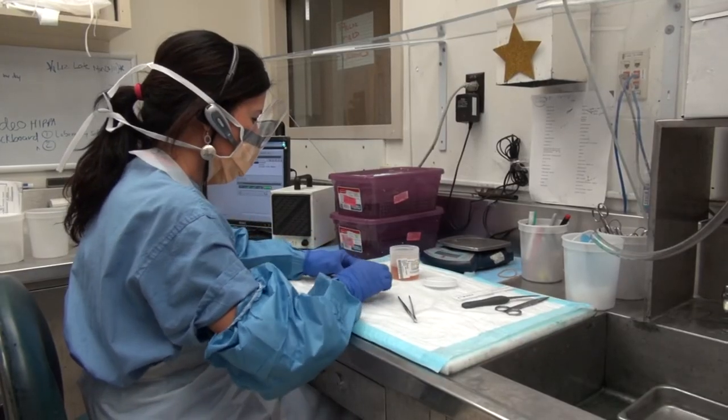We can't miss anything. We have to make sure we find every lesion, where they're located, make sure all of the margins are clear. When we're here, we just give a hundred percent.